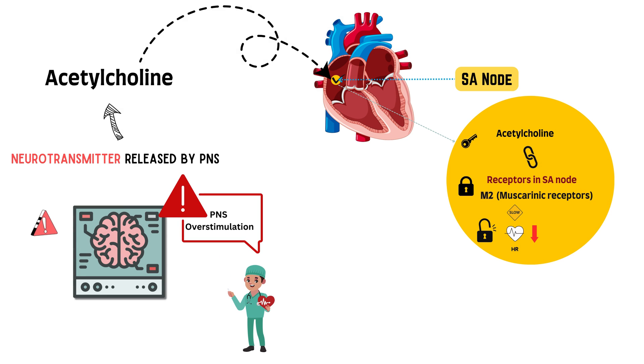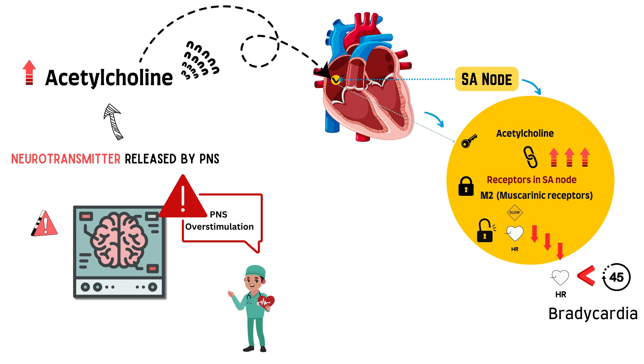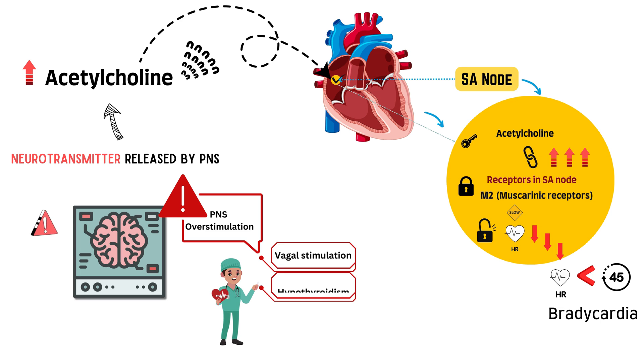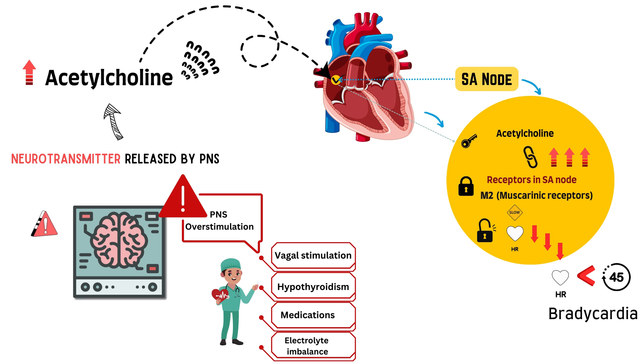So acetylcholine and M2 receptors work together to slow down the heart rate, which is perfectly physiological until something goes wrong with the parasympathetic system. If there is overstimulation of the parasympathetic system, more acetylcholine binds to M2 receptors, causing a more aggressive drop in heart rate. When the heart rate is less than 45 beats per minute, the real problem starts — bradycardia. There are various reasons this can happen, like vagal stimulation, thyroid disorders like hypothyroidism, certain medications, and electrolyte imbalances.